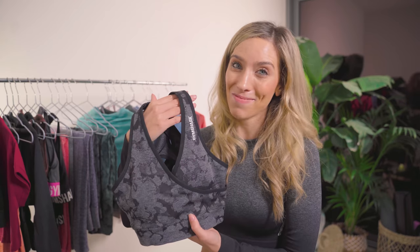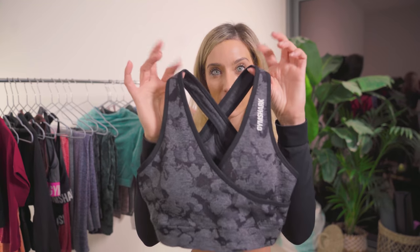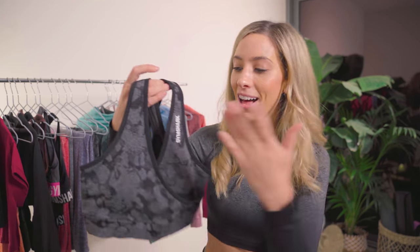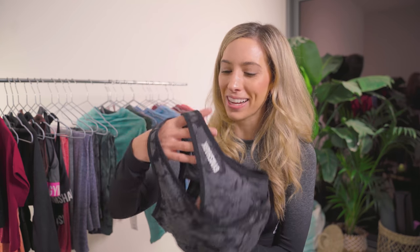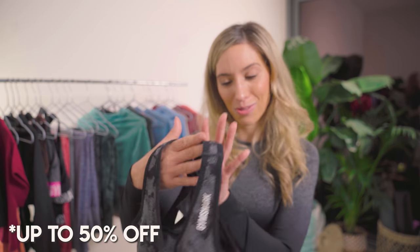Onto the sports bra — I love it. I would say this is probably a medium support. It's got relatively thick straps, which gives you a nice amount of support. However, it is quite low cut. For those of my girls who have bigger boobs, you might not like this very much because it can get quite in your face. But if you're more humble in this area, you might like that little bit of cleavage. I think this gives you a nice amount of cleavage, but not too much. 50% off, you guys — I love this bra so much.